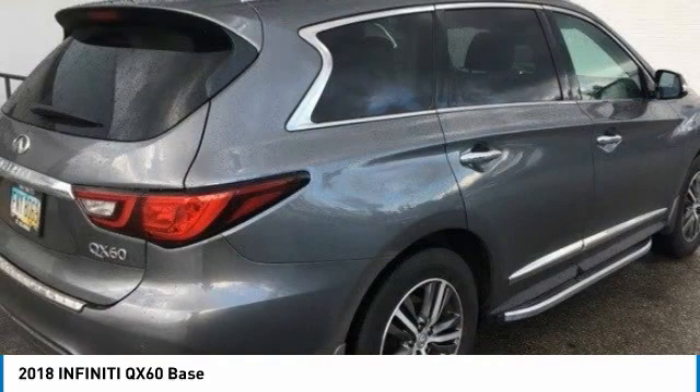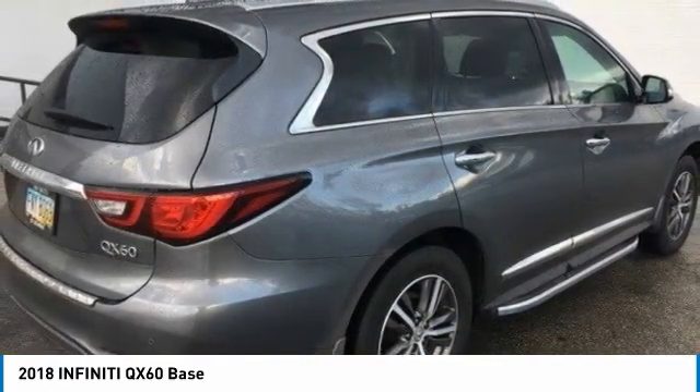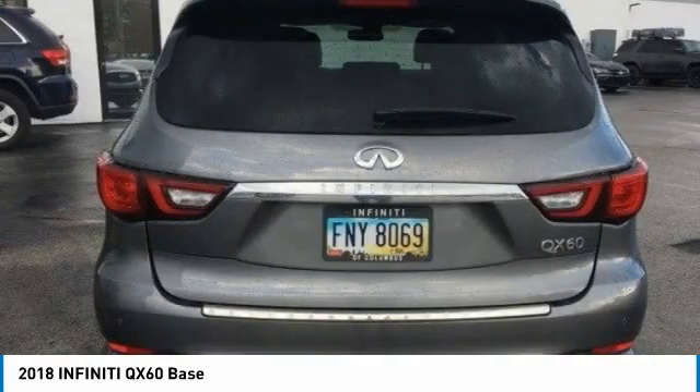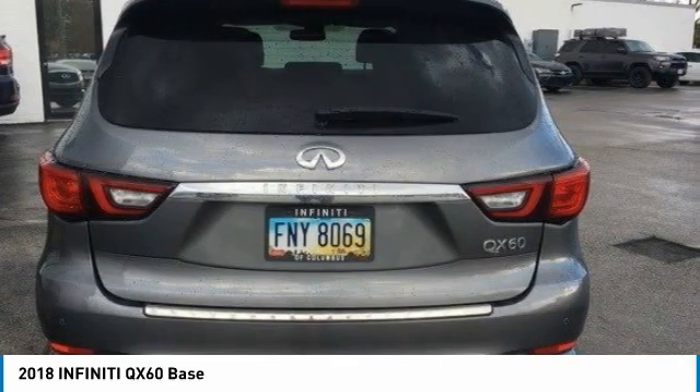Here are some of this vehicle's great options: heated mirrors, all-wheel drive, aluminum wheels, rear spoiler, power lift gate, brake assist, fog lamps, remote trunk release, HID headlights, and integrated turn signal mirrors.